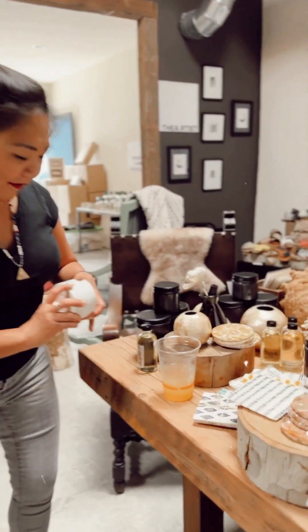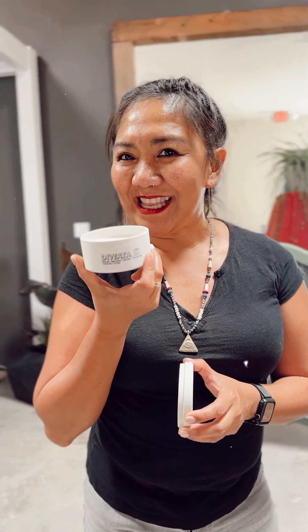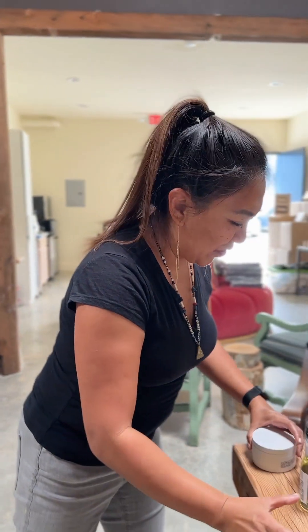A friend of mine — I had an event and I called it 'Rock Your Inner Diwata.' Diwata means goddess in our language. She made a special scent for me called Diwata, and this scent is going to be exclusive in our showroom. Did you smell that? So good.